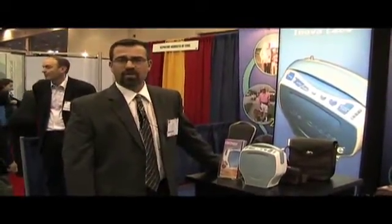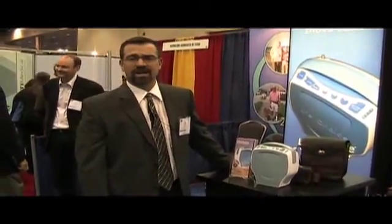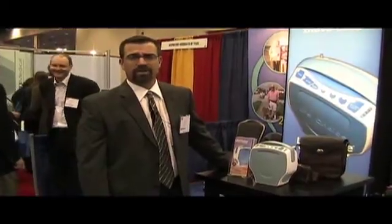For more information you can visit our website at www.lifechoiceoxygen.com or call 508-341-3835.